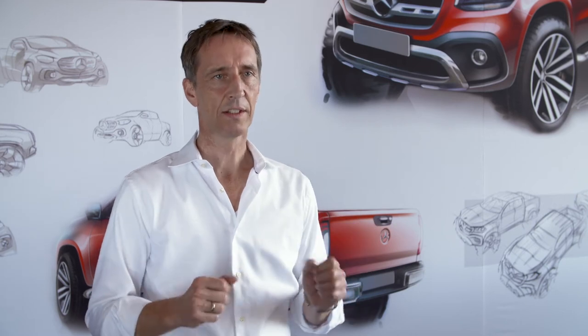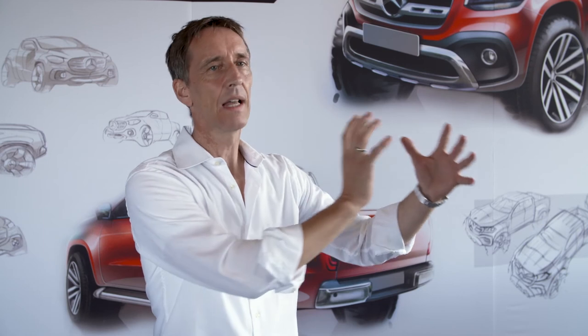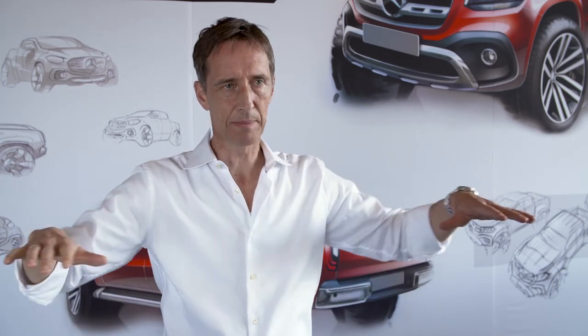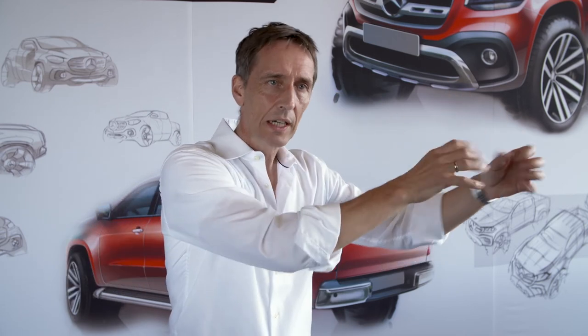We offer the X-Class in three lines: Pure, Progressive, and Power. These three lines give us the possibility to play in a wide range of products — from the functional and robust vehicle on one hand to the luxury SUV on the other. In the interior, for example, the top of the dash or the belt line comes in a very robust and easy-to-clean material for the functional side, while for the more luxury side we have it in leather optic with stitching, and we also have lots of trim options available to really distinguish the rich luxury vehicle from the base functional one.